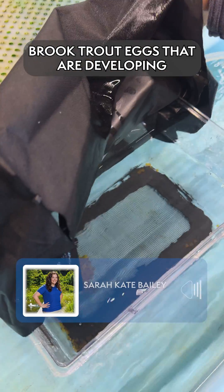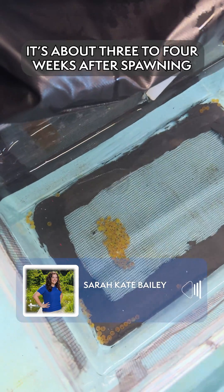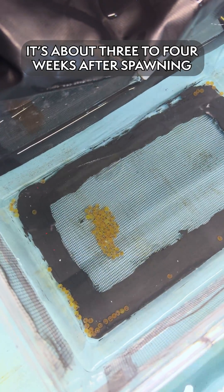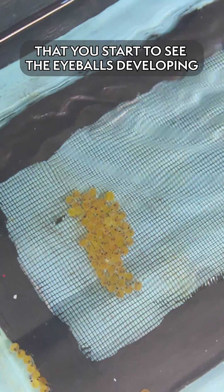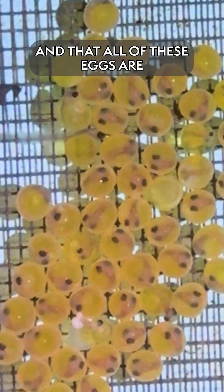We're looking at southern Appalachian brook trout eggs that are developing here at the Conservation Institute. It's about three to four weeks after spawning that you start to see the eyeballs develop. That's kind of our sign that we were successful in the spawning and that all these eggs are fertilized and developing properly.